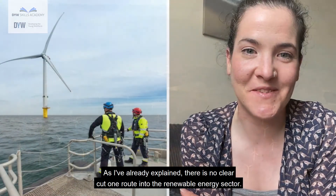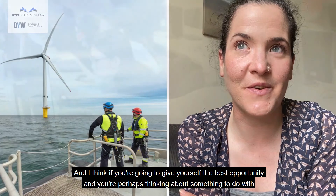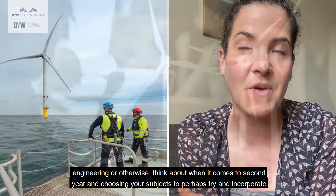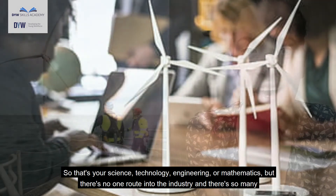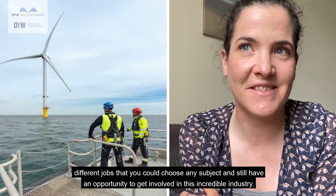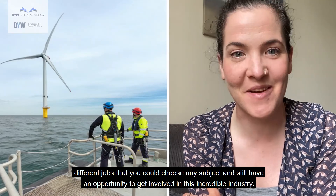As I've already explained, there is no clear-cut single route into the renewable energy sector. If you're thinking about engineering or otherwise, when it comes to choosing your subjects try to incorporate some of the STEM subjects — that's science, technology, engineering or mathematics. But there's no one route into the industry, and there are so many different jobs that you could choose any subject and still have an opportunity to get involved in this incredible industry.